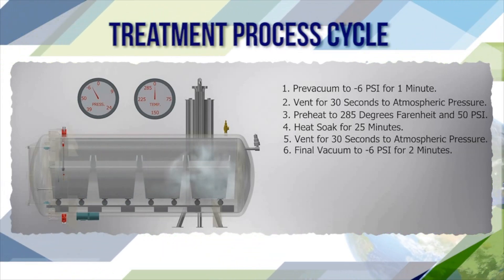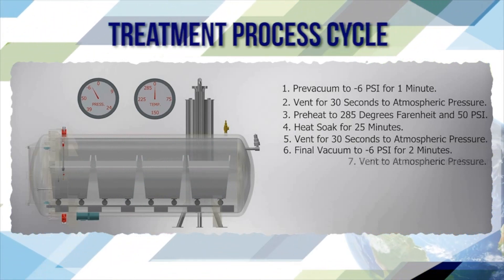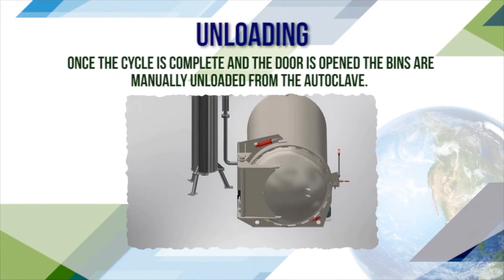Vinyl vacuum to minus 6 PSI G for 2 minutes, then vent to atmospheric pressure. Uploading follows.